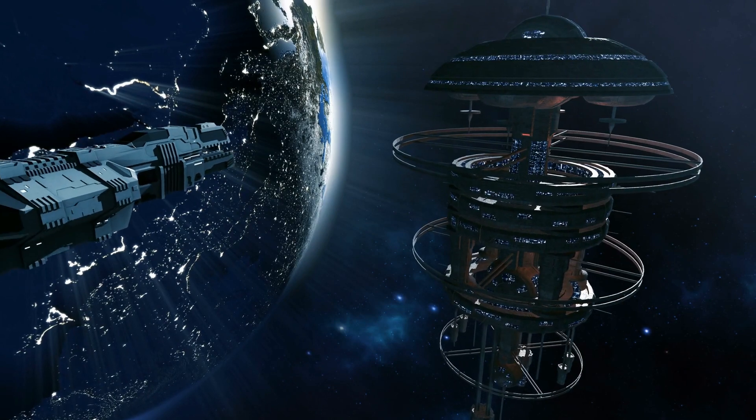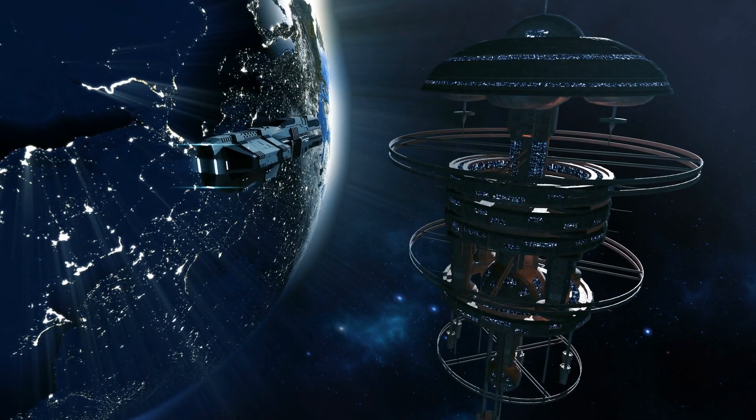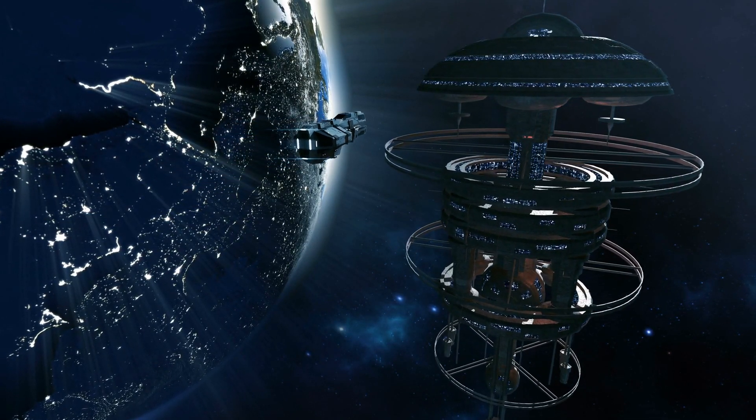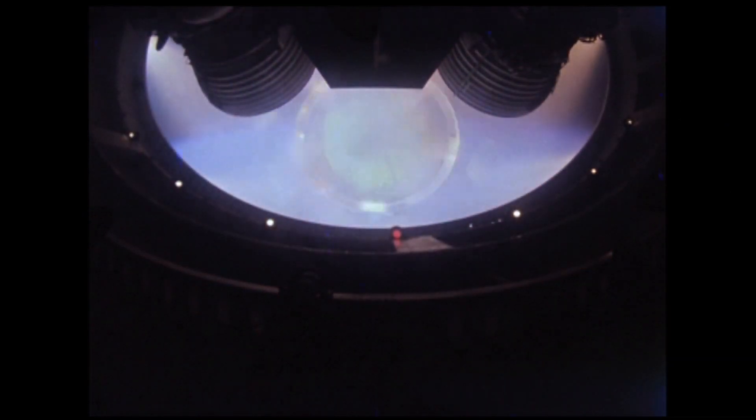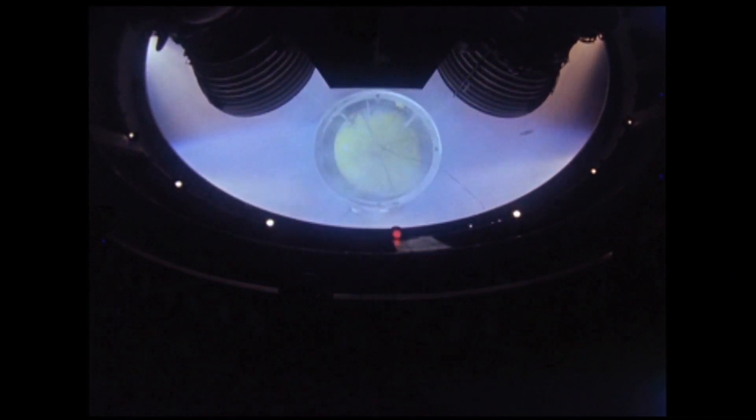Fact 17: Role in Interstellar Travel. Proxima Centauri b's proximity to Earth makes it an appealing destination for potential future interstellar travel. It could serve as a stepping stone or a base for further exploration and colonization of the Alpha Centauri star system.